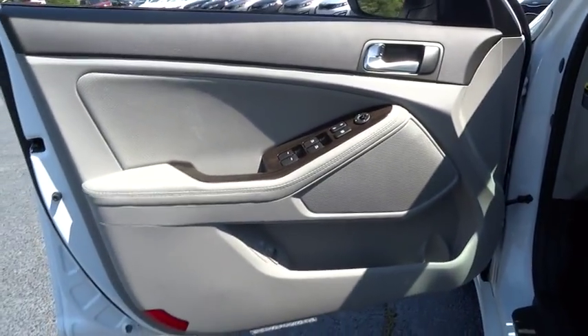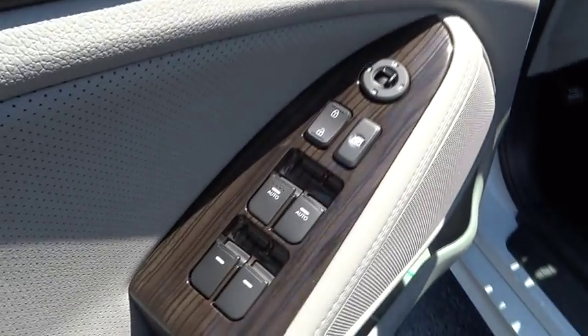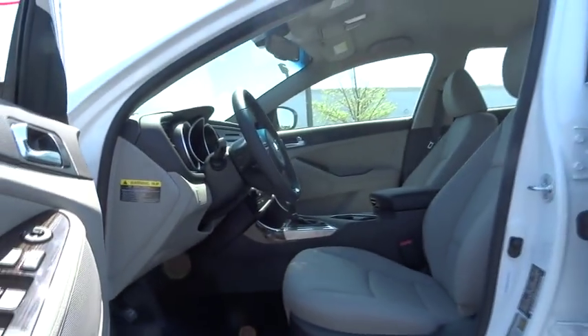PPO, floor mats, universal garage door opener, AM-FM stereo radio, climate control, FWD, rear defrost, CD player, MP3 player. Come take a test drive today.